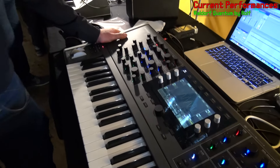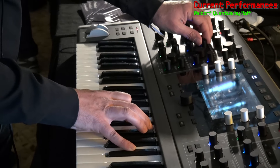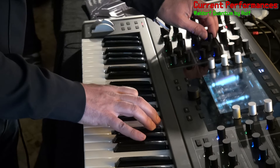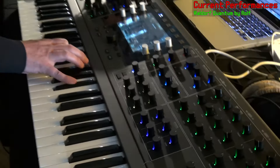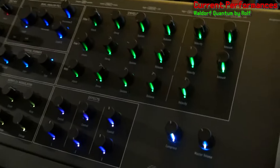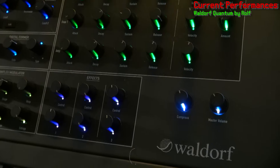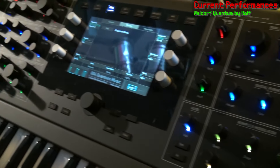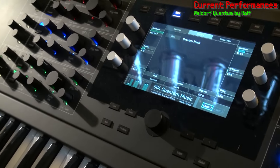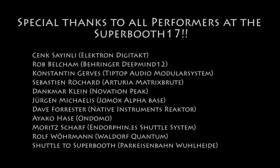I'm Ross Hermann from Waldorf Music, and my highlight for the Quantum synthesizer is that we made a new exciting hybrid digital-analog synthesizer which combines traditional digital sound synthesis like wavetable synthesis with modern granular and resonator-based synthesis, smooth analog filters, and a really cool touchscreen display with many potentiometers and encoders. It's a dream synth for many people. Thank you.